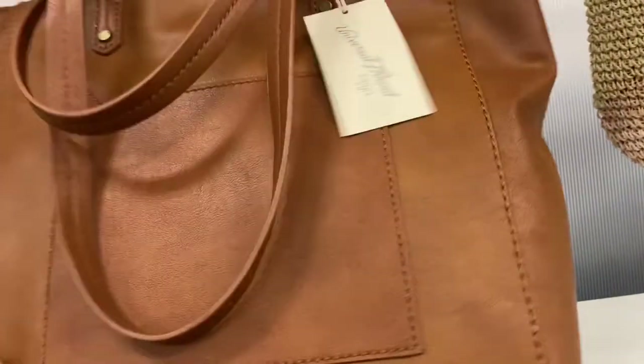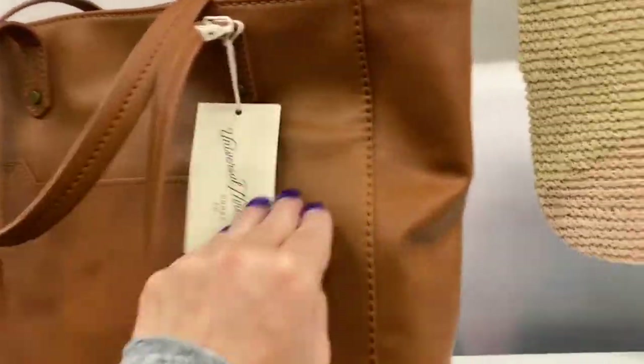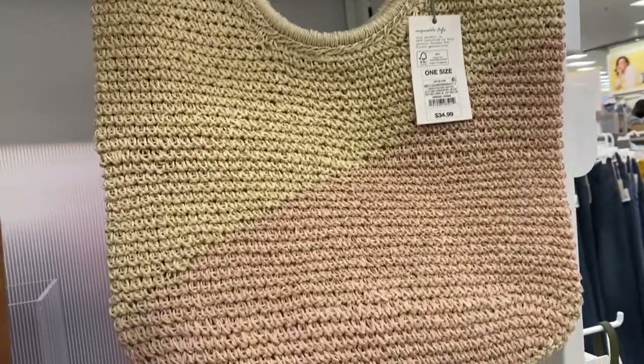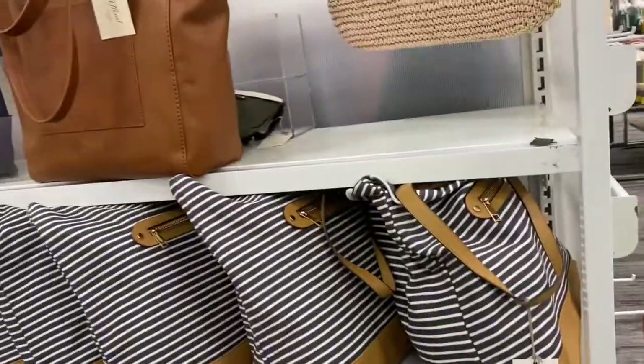Look at this bag here — I'm absolutely loving it. That one is $29.99. And this bag here is gorgeous, it's like a two-tone. A New Day makes it and it's $34.99 — isn't that beautiful? It's a nice summer bag.